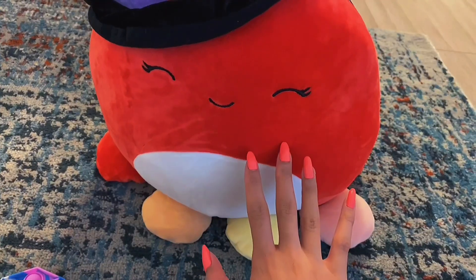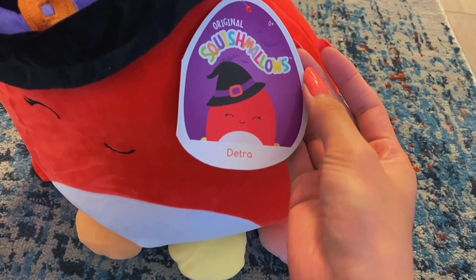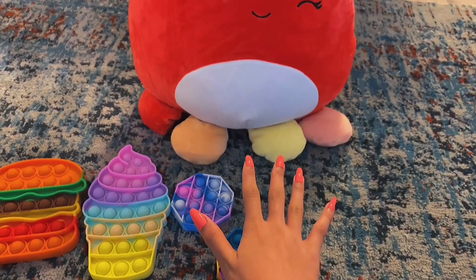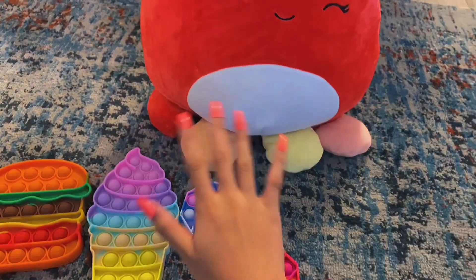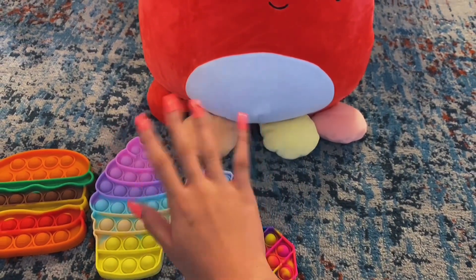Last but not least, we got this Squishmallow. It's not a fidget, but it's super cute. Here is their name. Overall, this is everything we've got. If you have a favorite fidget from this haul, feel free to comment it down below. Thank you guys so much for watching, bye guys!